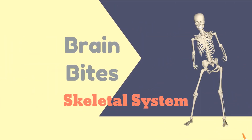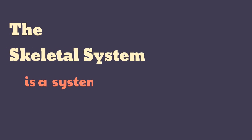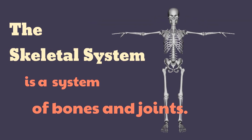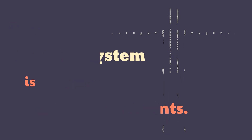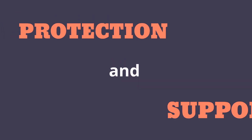Brain Bites: Skeletal System. The skeletal system is a system of bones and joints. The primary functions of the skeletal system are protection and support.